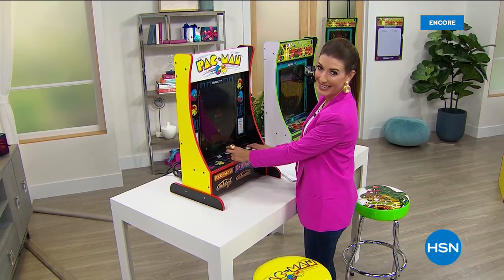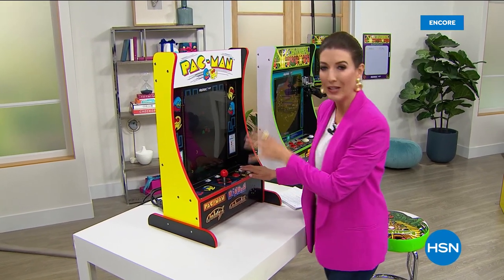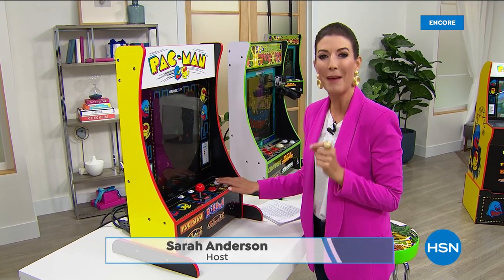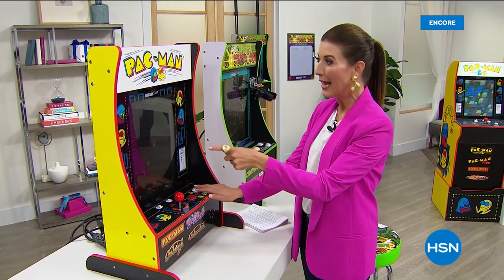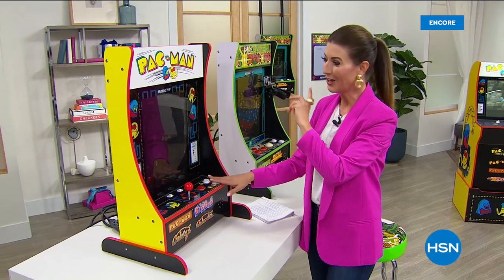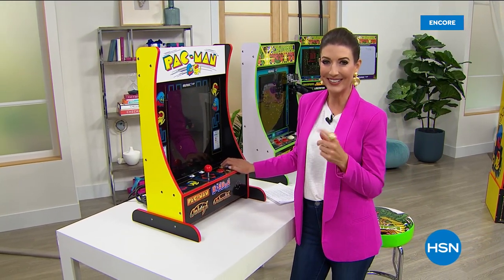That's the sound of getting eaten by a ghost — and so much more. It's another look at our today's special. Do you love those vintage, classic, iconic arcade games? Well, you're not alone. We're going to be celebrating Pac-Man's 40th anniversary here at HSN tonight. Pac-Man or Centipede — for the first time ever, you're getting one of the HSN exclusive four games in one. It's called the Arcade One-Up and it's our best value of the day.